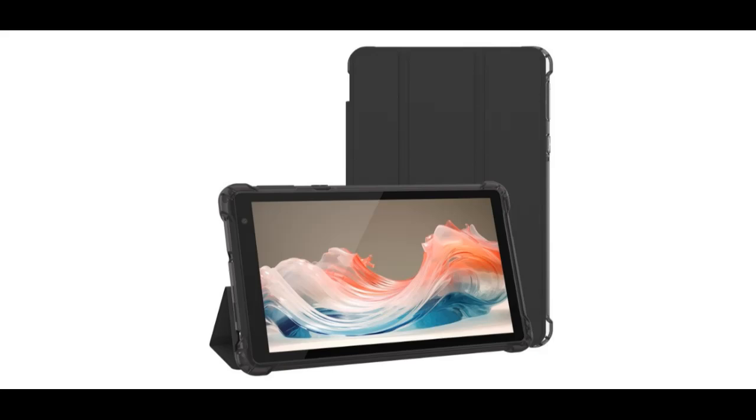We introduce the highlight features and overview summary of the Rui Qi AI 7-inch tablet, an Android 11 tablet with case.